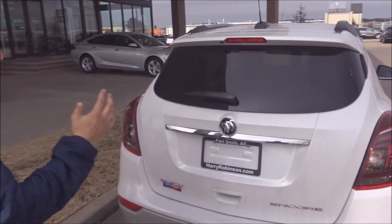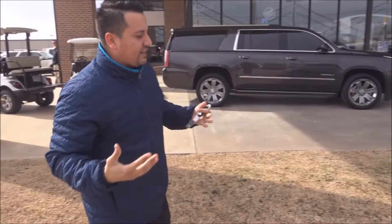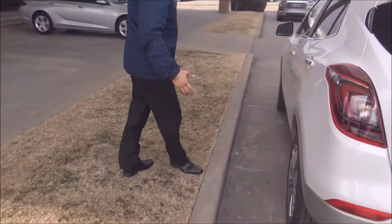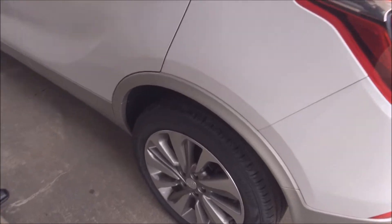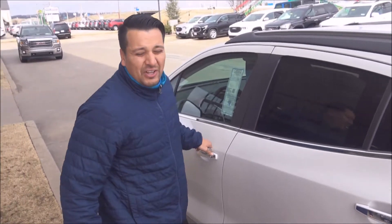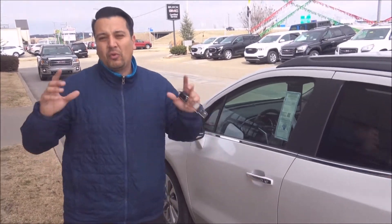Let me show you this special white color that we have. Look at the rims — beautiful two-tone rims. This thing stickers for about $26,335.